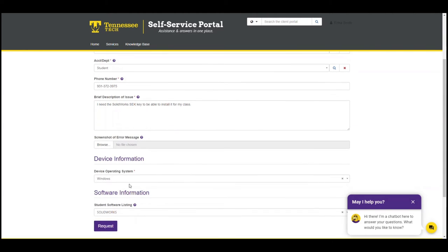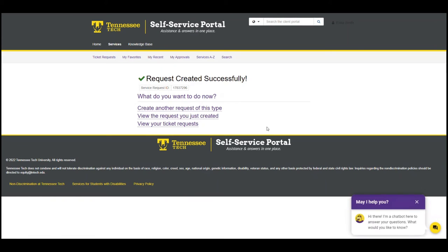We'll also put in what type of device we'll need to install it on — I'm using a Windows machine. And we'll select which software we need, which is SolidWorks. That should be everything. Let's go ahead and hit the request button to submit our request. You'll then see a page that says our ticket has been created and sent in to the help desk. I'm also going to receive an email copy of my ticket in my TTU email. Then the help desk will contact me with the key I need, and I'll be ready to finish my software installation.